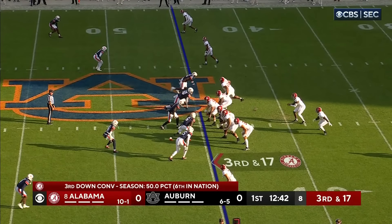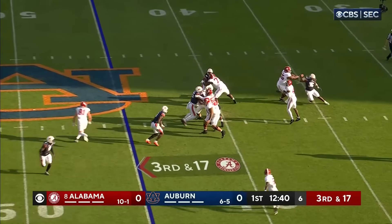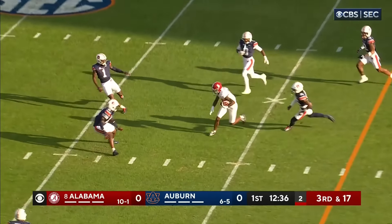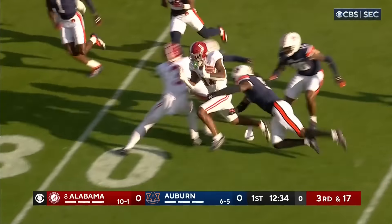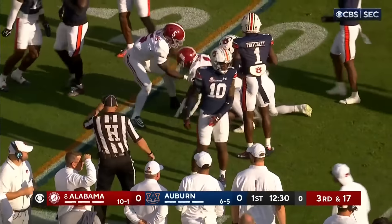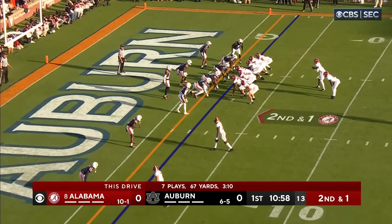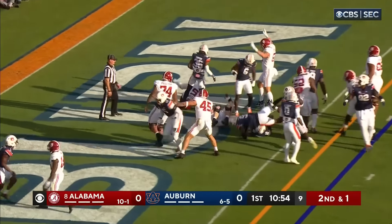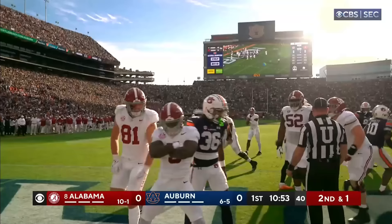Dupree the tight end will set up on the left side as Milrow bobbles the snap a little bit and now he's getting some heat, late throw down the middle — and got it complete and still going, Malik Benson all the way down to the 21 yard line. Two tight ends set. Roydale Williams is the guy that got him there and he's got him in the end zone. Touchdown Alabama.